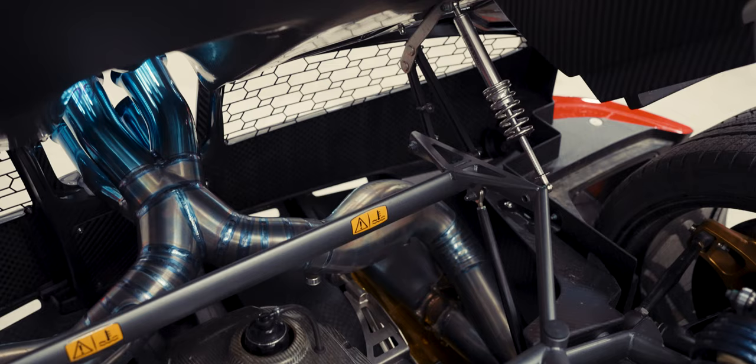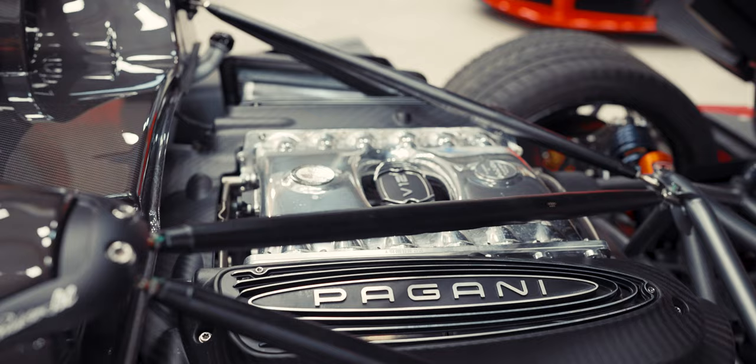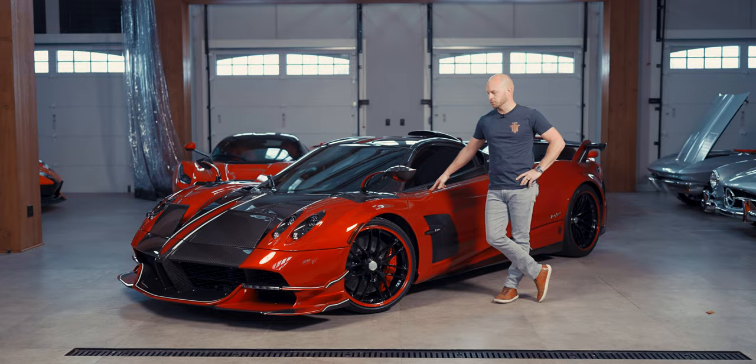It's a little bit different color than the MV BC that we currently already have. 791 horsepower, 774 pound feet of torque, paired with a seven-speed automated manual single-clutch gearbox. They stuck with the single-clutch gearbox in the Wyra Roadster BC because it's 35% lighter than the dual-clutch transmission.